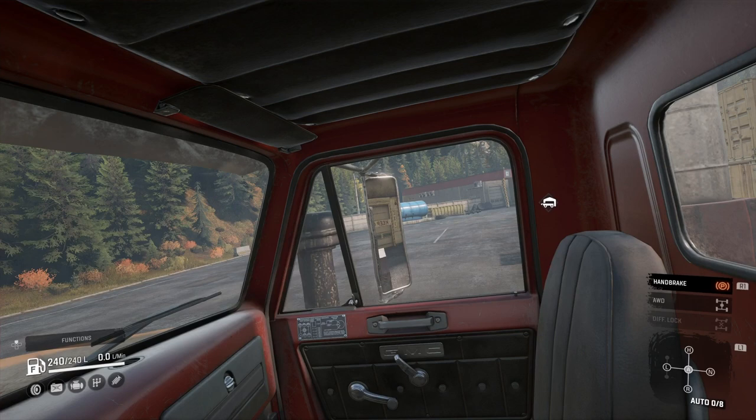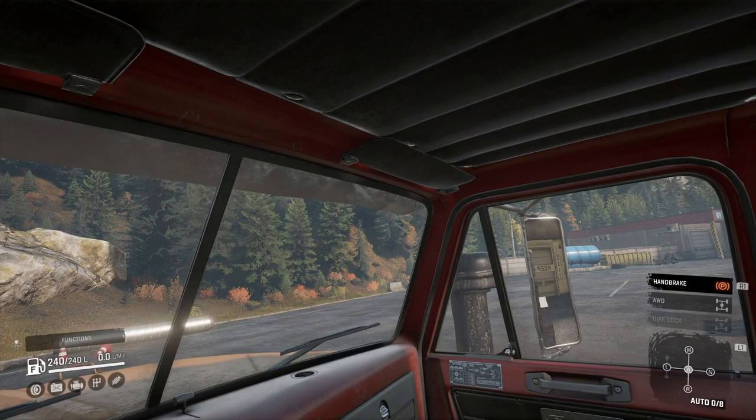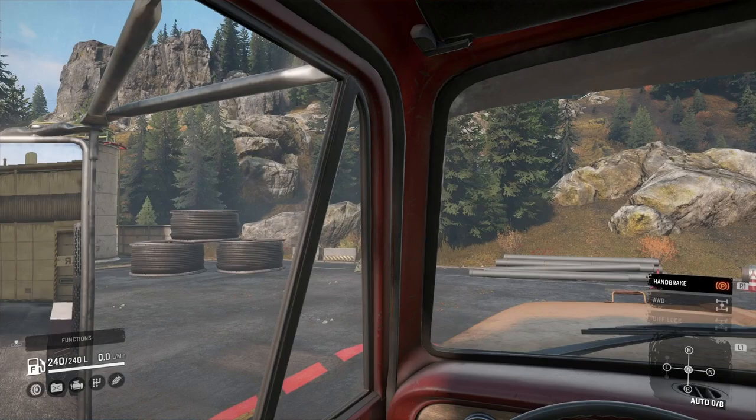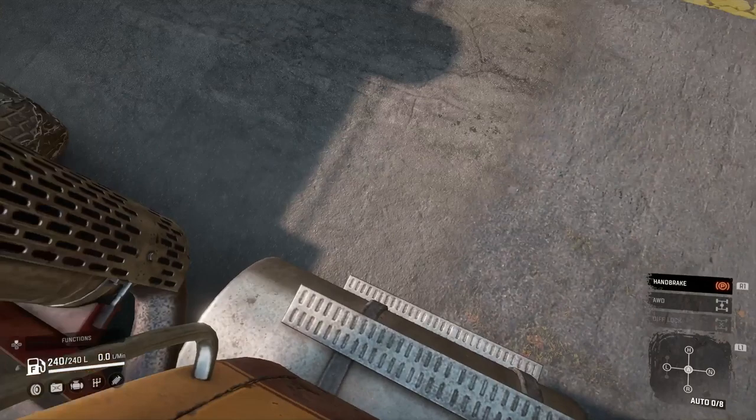I actually like that the mirror is pretty decently sized and I can actually see my tyre. Fair enough, I can mostly see the mudguard, and it'd be nice if I could remove them, but I can actually sort of see what's going on. Looking out the back, the exhaust is in the way a bit, but it's not the end of the world - I can still see behind me.